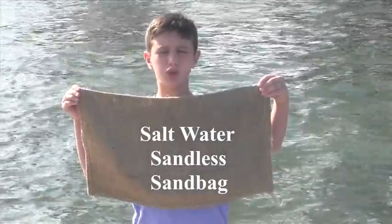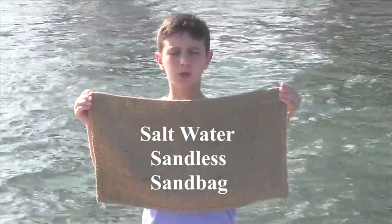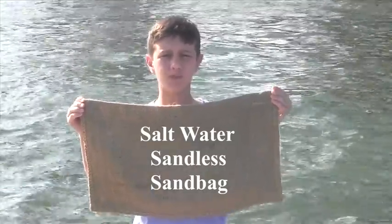My name is Peyton Robertson and I've developed a new type of sandbag to reduce saltwater flood damage. But instead of using sand, I filled it with just the right amount of ultra-absorbent polymer to make the bag fully expand.